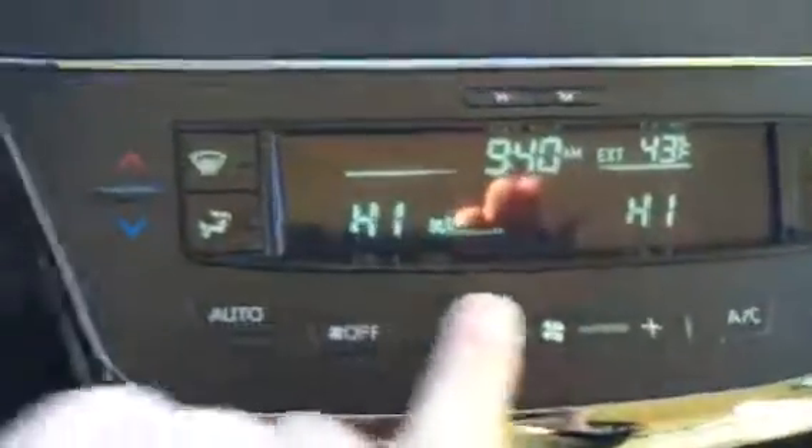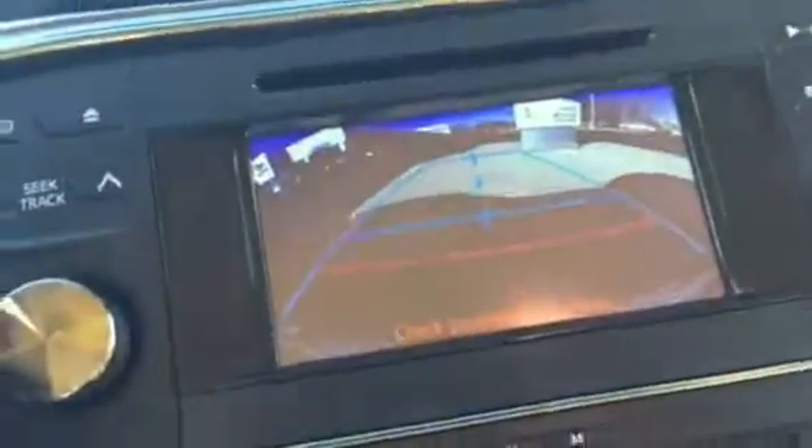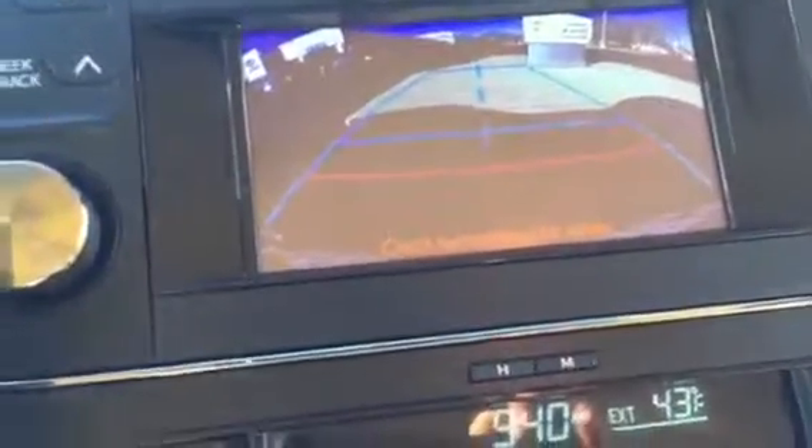Plus you have what's called IntelliTouch — you just swipe it like an iPhone or iPad. You have a USB and auxiliary port, and two AC adapters. When you kick it into reverse, your backup camera comes up. The aqua lines show the width of the vehicle and the red lines show distance from the bumper.